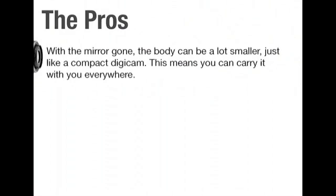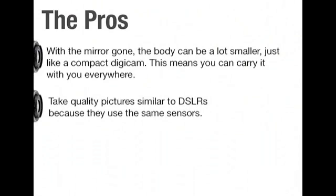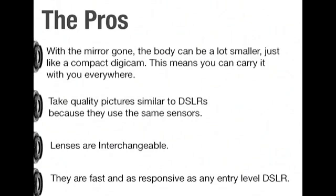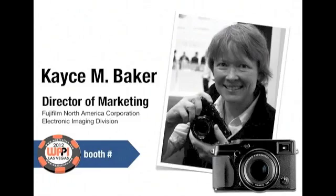With the mirror gone, the body can be smaller, just like a small compact DigiCam, meaning you can carry it with you everywhere and add it to your portfolio of equipment, take great quality pictures with the same sensors. The lenses are interchangeable and they're as fast and responsive as most entry-level DSLRs. Without further ado, let me introduce Casey Baker, Director of Marketing from Fujifilm North America.